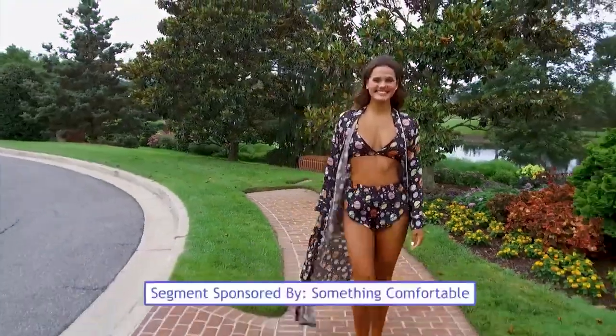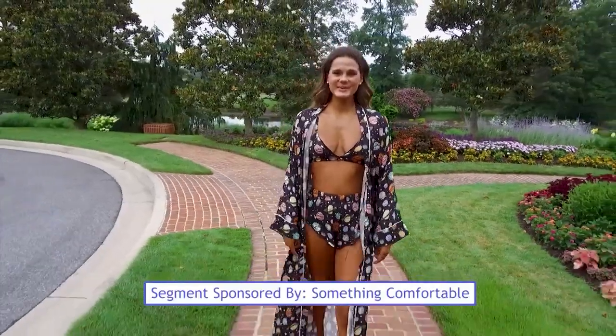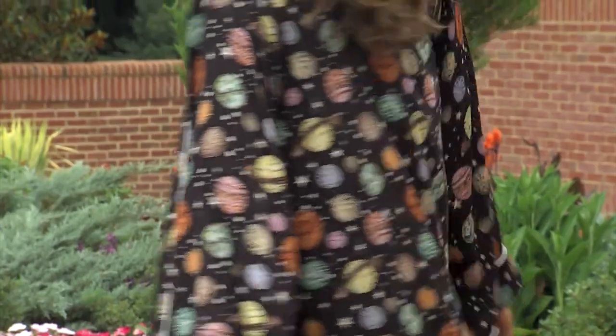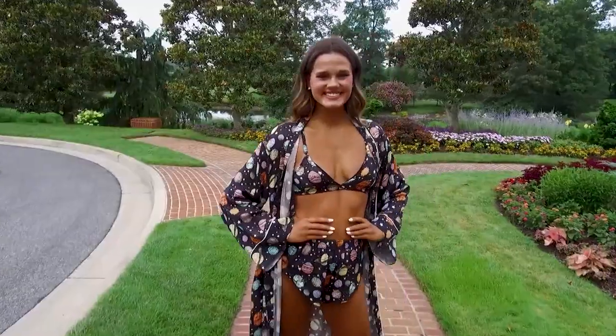Samantha looks stunning in this sateen bralette and tap short set by Kilo Brava Lingerie with a galaxy print that is simply out of this world. The matching floor length robe features a wide cut sleeve and is self-belted with a tie at the waist. This lingerie set is made from an ultra-soft brushed sateen fabric.